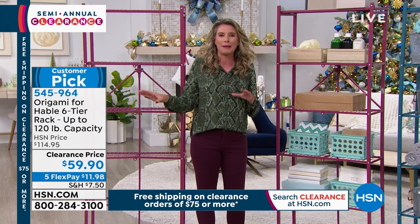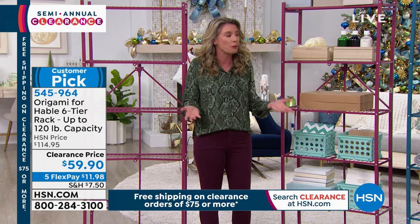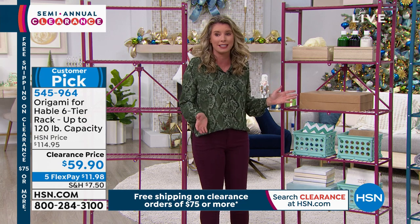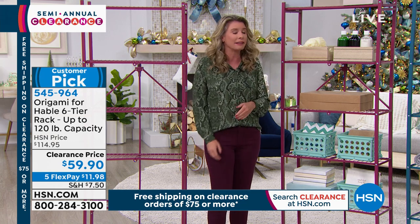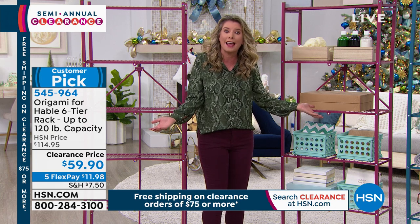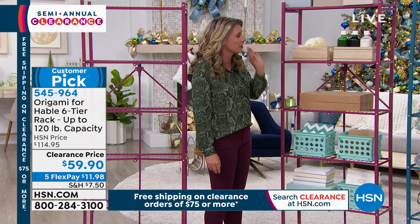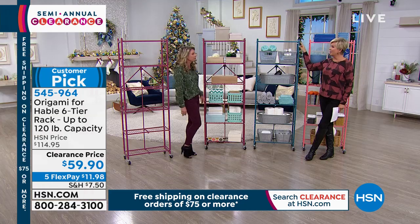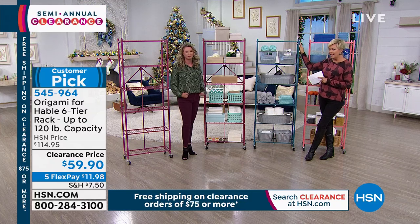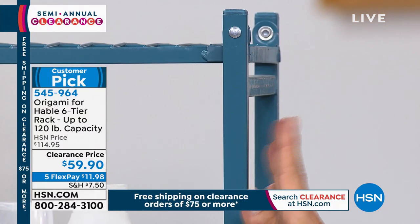Now, why is this different? You see the name Habel. A couple of years ago, Origami and HSN paired up with the Habel Sisters — you may recognize the name, they're famous across the country for design. They said, organization doesn't need to be ugly — let's make it pretty so you can put it in any room in your house. They came up with these really designer-friendly colors, and I think they nailed it. This is called indigo. I wouldn't call it a navy indigo — I'd call it more of a teal. This is the most limited one; we have 250 left.